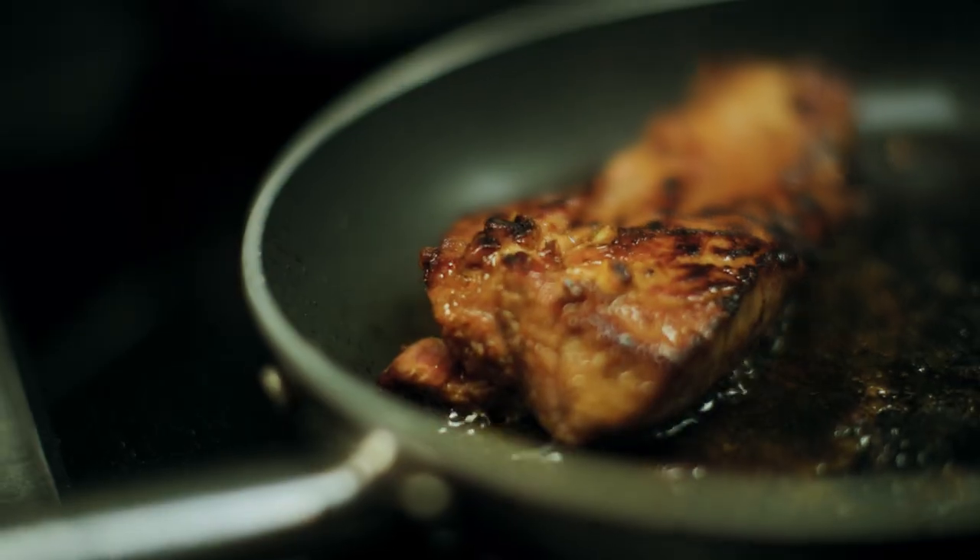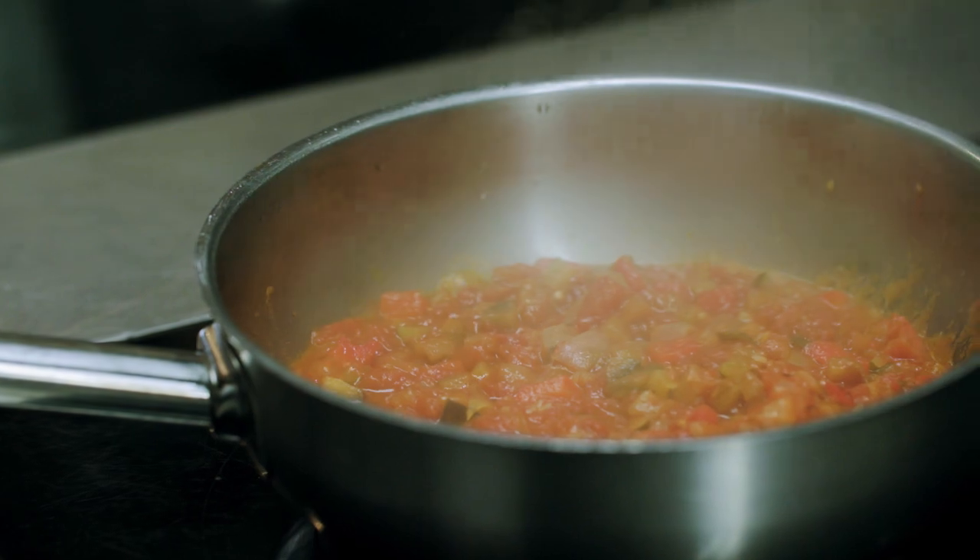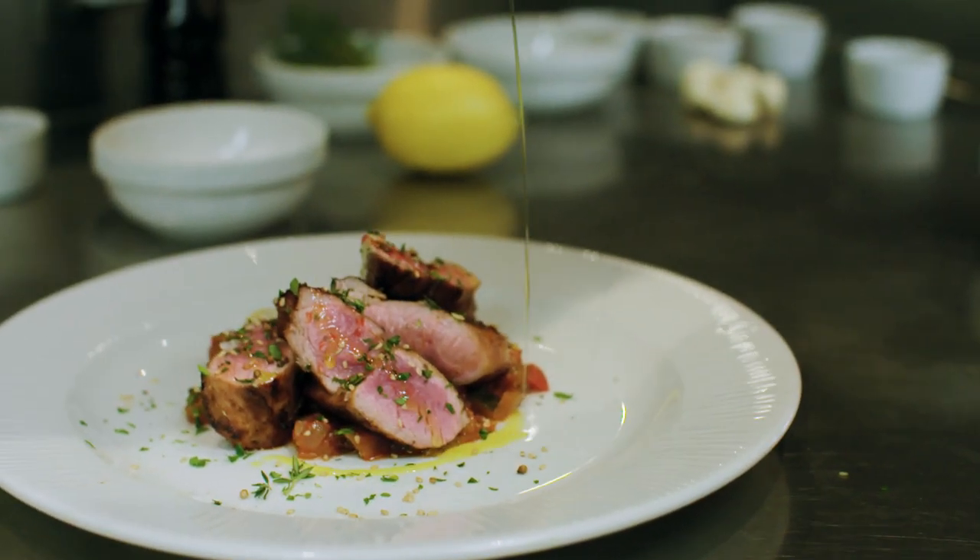It's a fillet of neck of lamb, marinated in spices from the Middle East with pisto. And then we are going to finish with some hummus. Simple, but lovely, lovely flavors.